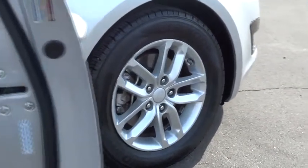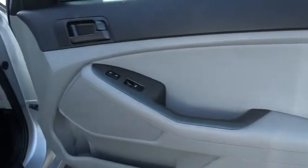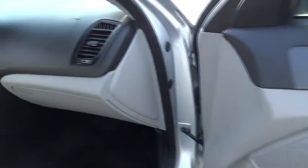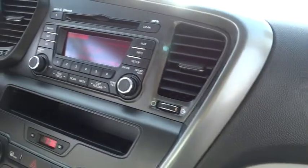Its smooth-flowing lines speak of grace and style and offer a strong hint of European luxury, and is priced below $20,000. This vehicle has less than 35,000 miles. Here are some of this vehicle's great options.